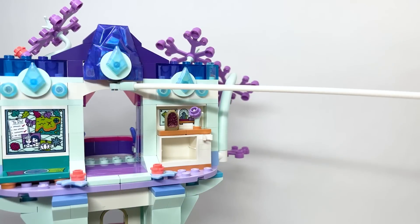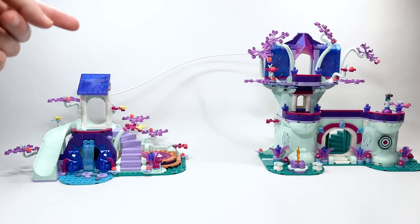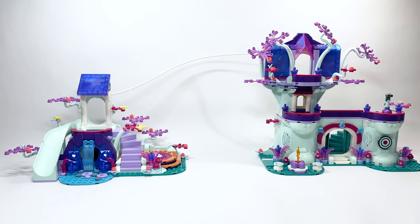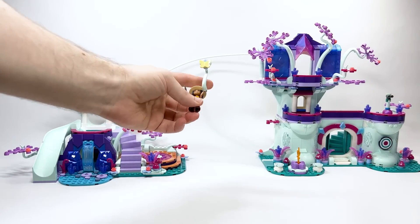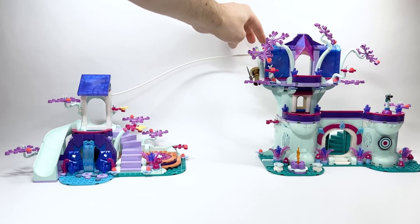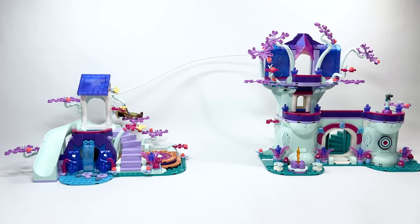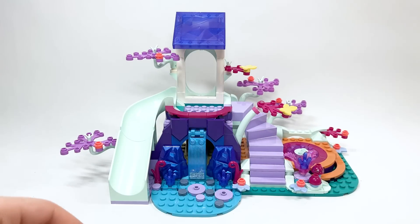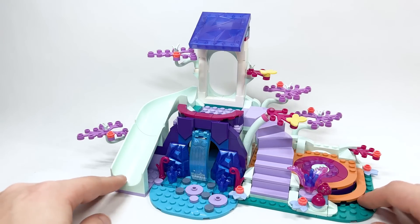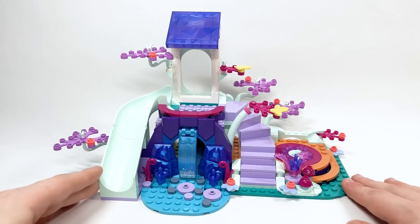Here's where things get interesting — you can attach a long, bendy piece up to a spot on the treehouse. You take a little branch off and attach it to one of the mini dolls so they can pretend to slide down a zip line to the second section. Removing the giant wire and tube, you can see the build — the shaping isn't the most interesting, but the bottom part is quite cool.